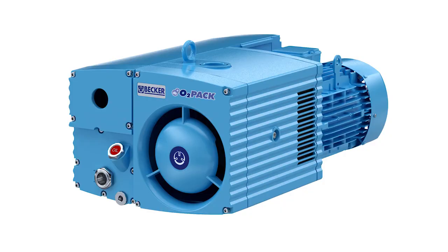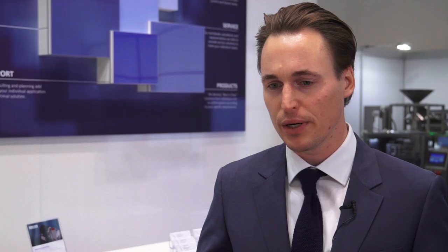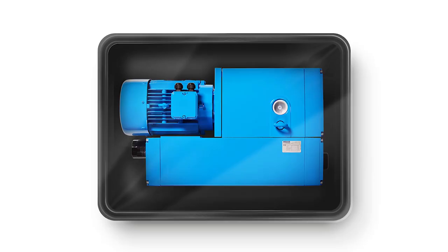We have a special version of the U5 oil-lubricated rotary vane vacuum pump which we call the O2PAC — a pump especially designed for oxygen pumping. Whenever you talk about packaging red meat products, you usually use oxygen. It's pretty unique because the construction dimensions don't grow. Solutions on the market usually need a third-stage separation process for the oil; we also have these three stages of separation, but instead of adding them externally, we've integrated them inside the pump.